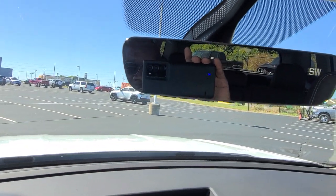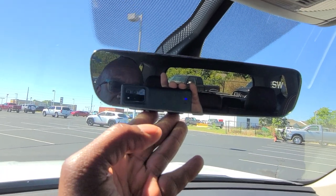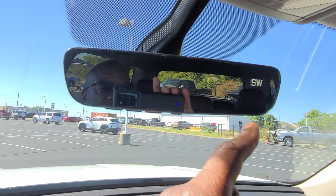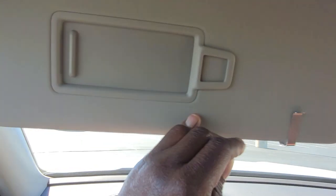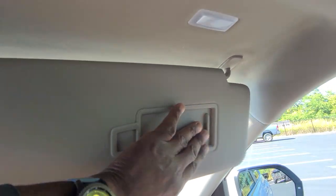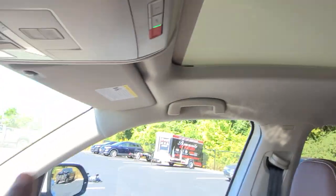This one has the auto-dimming HomeLink mirror with HomeLink Connect and a four-year subscription included free. There are three buttons for your garage door opener and a fourth for Bluetooth digital compass. It is auto-dimming. Up here you also have a vanity mirror with an LED light above, and you have that on each side.